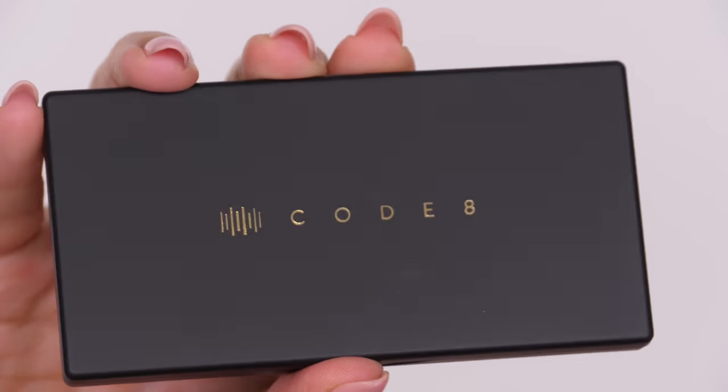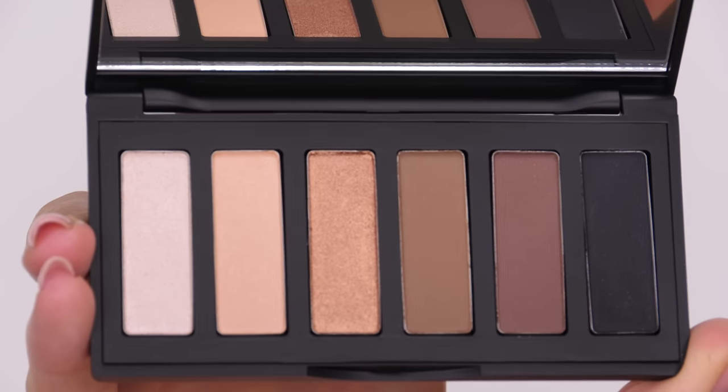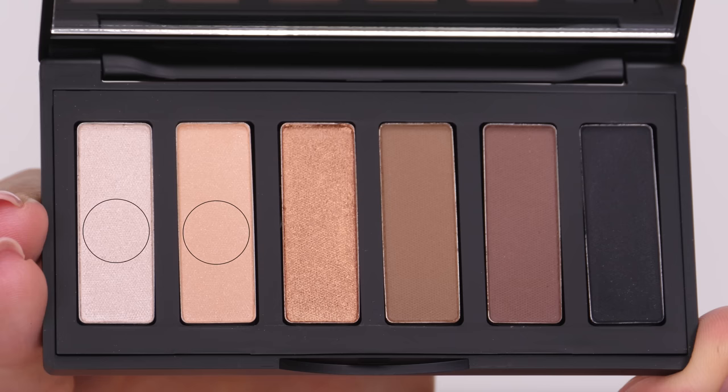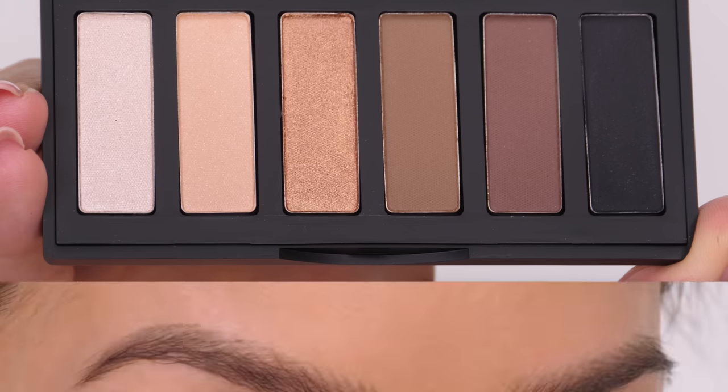I've filled my brows in using my Urban Decay Brow Blade. Now I'm moving on to the eyes — this is the Burnt Sienna eyeshadow palette by Code 8 Beauty, and as you can see you can create the perfect smoky eye with this.